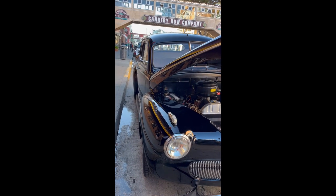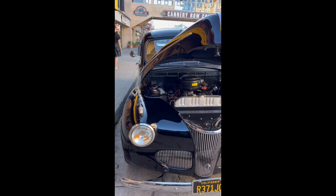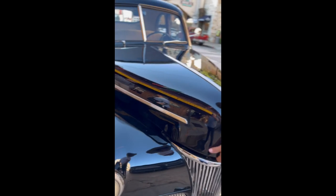My favorite thing about this car was the way it sounded when he lowered the hood. It sounded so solid, so crisp — just the sound of that. My God. Listen to the sound, guys.